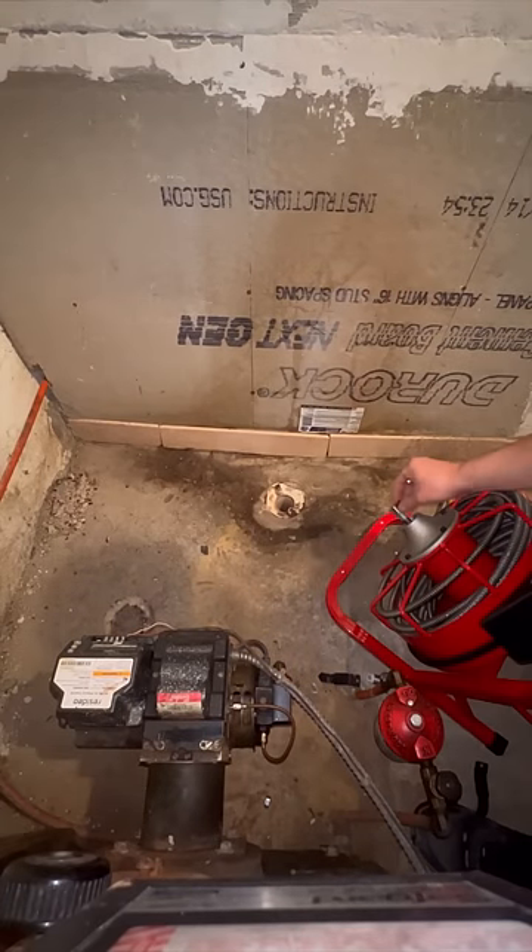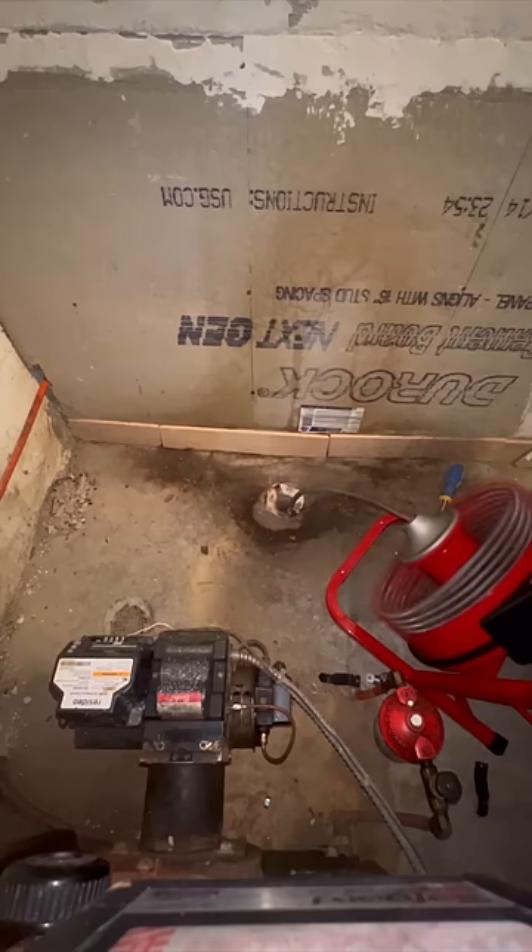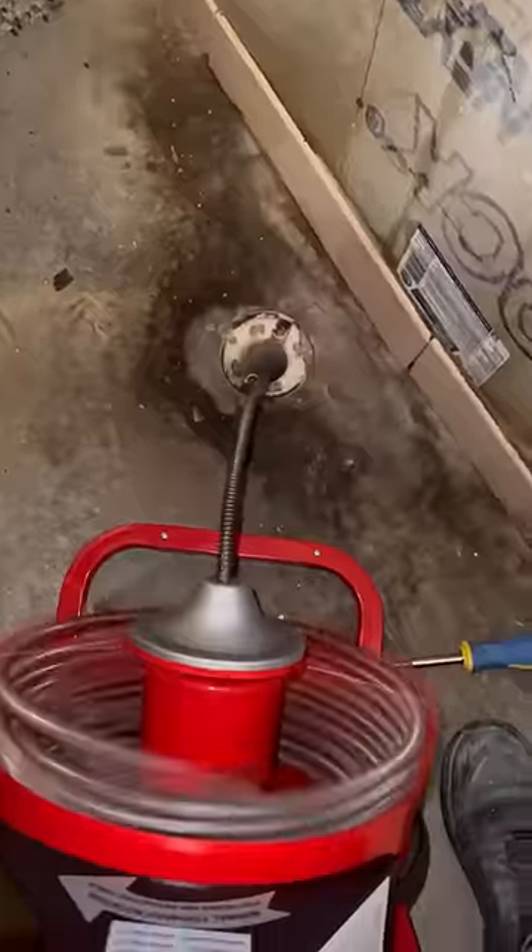The Vivo drain cleaner performed very well. It worked smooth and definitely unclogged the drain. It easily went through the p-trap, which I was surprised by. This tool should be in every private house in my opinion, because it's easy to use and saves you loads of money.